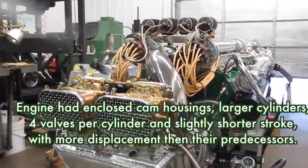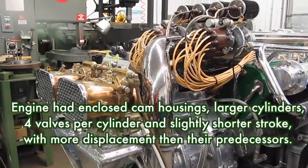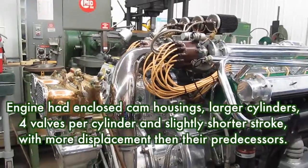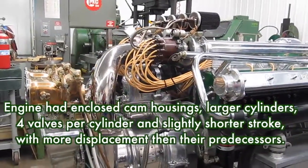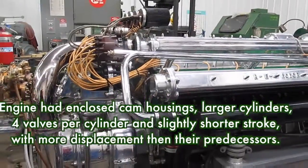The new engine had enclosed cam housings, larger cylinders, and a slightly shorter stroke, with more displacement overall than their predecessors. They also had four valves per cylinder, which allowed the engines to breathe easier and turn higher RPMs.